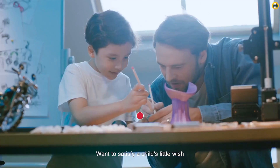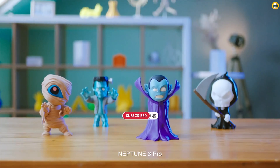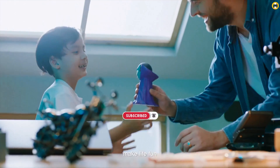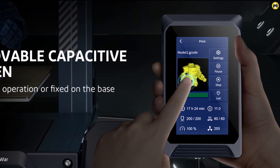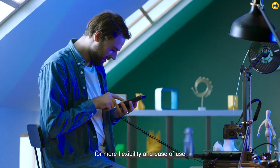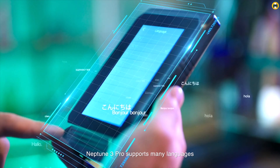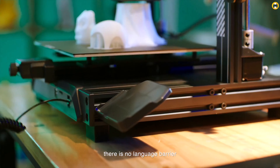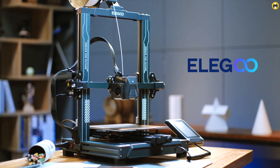Additionally, the removable capacitive screen adds to the convenience, offering an intuitive and responsive interface for users. Overall, the Elegoo Neptune 3 Pro FDM 3D printer is an excellent choice for those starting their journey in 3D printing in 2024. Its combination of user-friendly features, reliable performance, and large print size makes it a versatile and approachable option for beginners eager to explore the world of 3D printing.